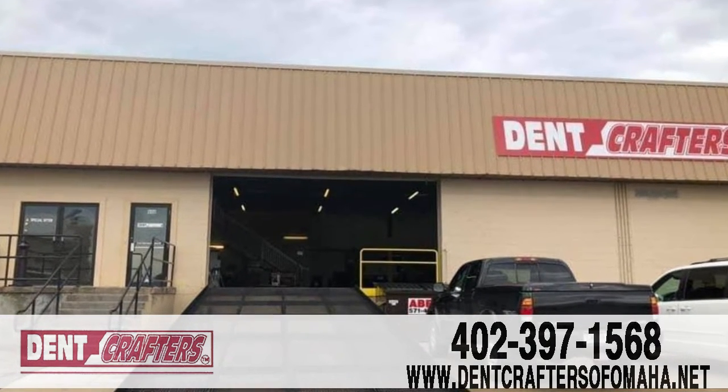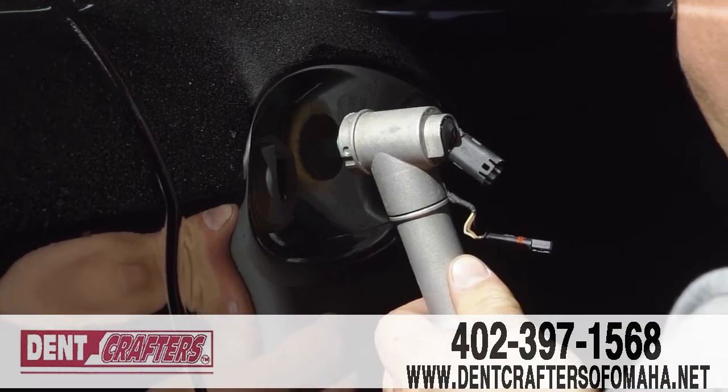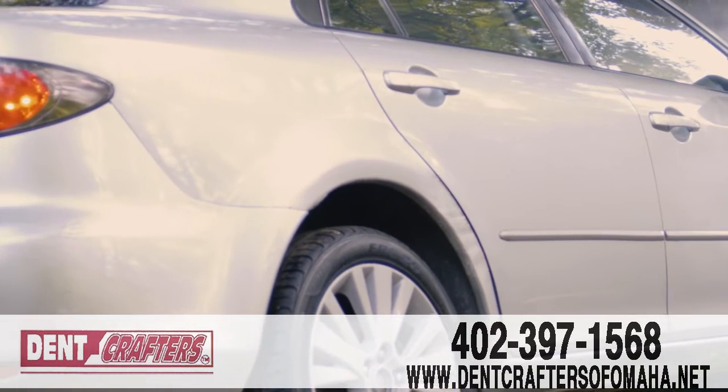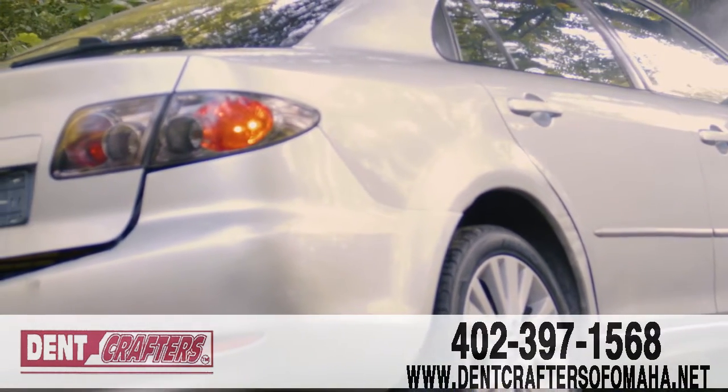Located at 13748 F Street, Suite 900 in Omaha, we offer paintless dent removal and are even certified with local and national insurance agencies. We'll assess the damage and then describe to you exactly the method we'll use to repair your vehicle.